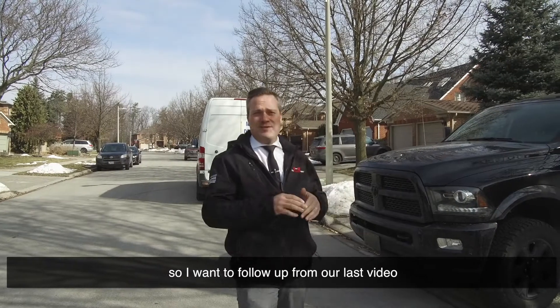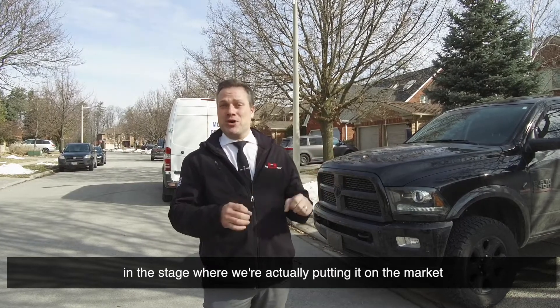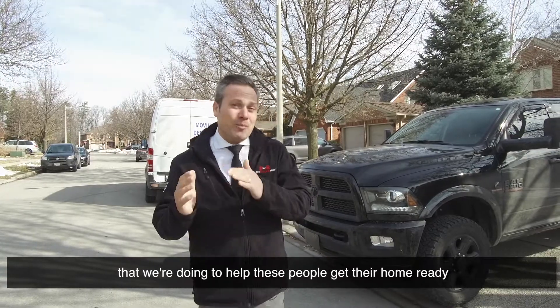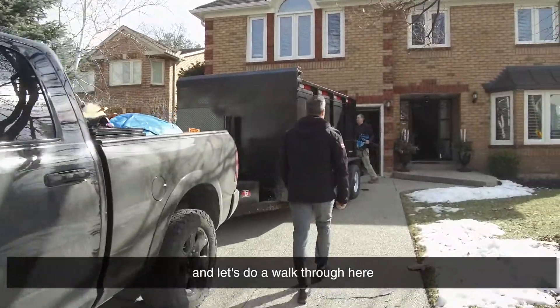I want to follow up from our last video, which covered some of the proactive things you can do when preparing your home for sale. This home is now at the stage where we're actually putting it on the market. I want to walk you through some of the services we're doing to help these people get their home ready. There are a lot of cars on the road right now, so come on in and let's do a walkthrough.